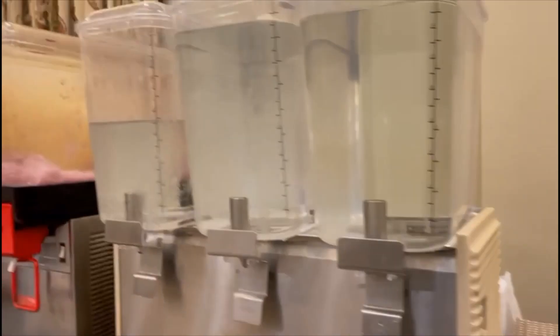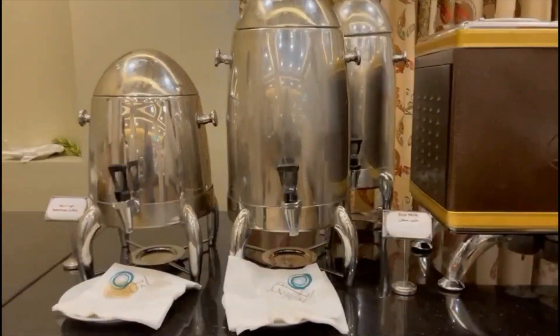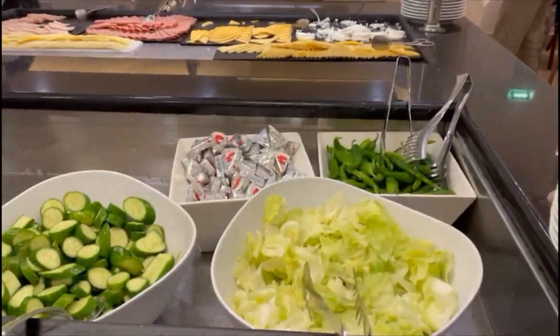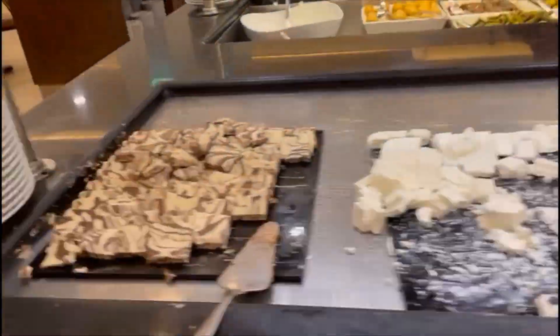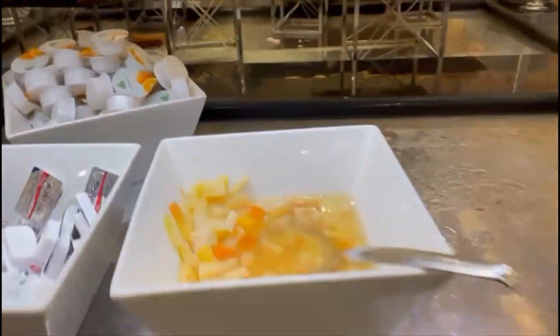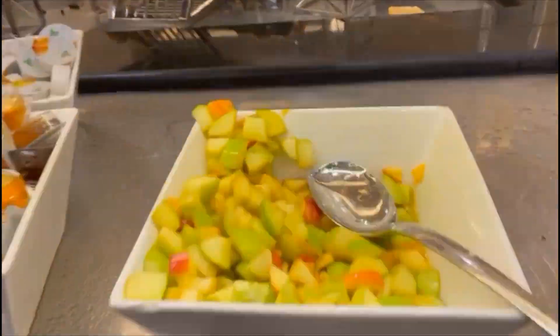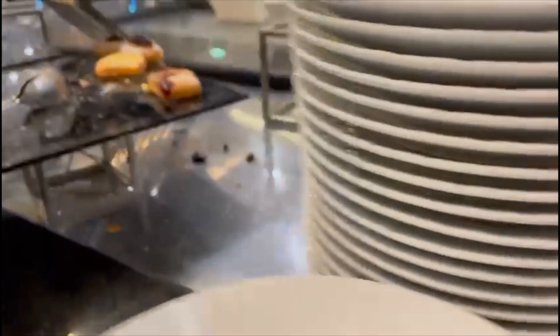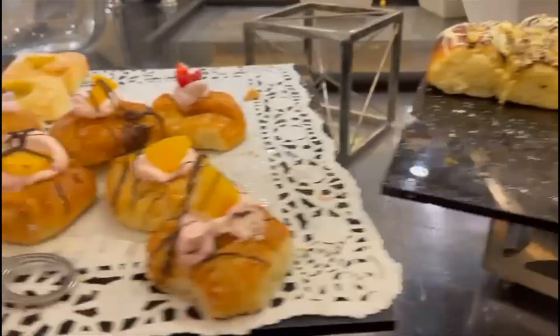The breakfast is served from 6:30 to 10:30am and it's on the F floor — the first floor. They do a wide variety of things, and in general the breakfast was really nice. The omelette is good, the pancakes are fresh. However, the downside is the fruit — it's canned fruit and you can tell. It would be a lot better if it was fresh instead.